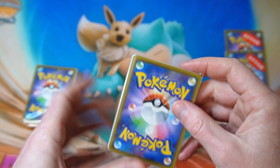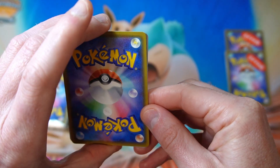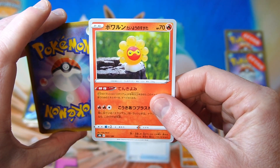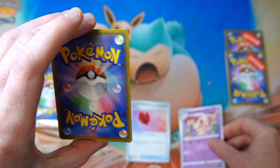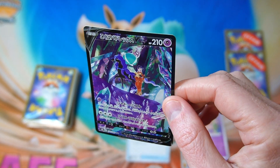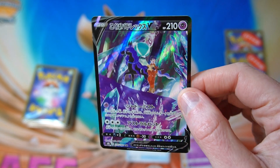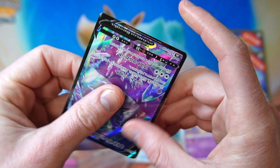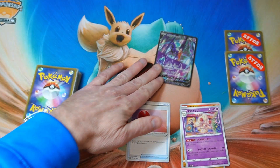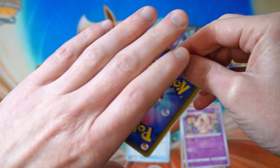I'm pretty excited but nervous because we invested a bit of money, but hopefully there's some good stuff. First one — our New Year's extravaganza. We got the Shadow Rider Calyrex. I do have this already but that's not a bad double to get. Strong start. I hope there are a lot of VMAX Climax cards in here — I'm still only about halfway through the collection of the Secret Rares, so hopefully we can add a couple more today.